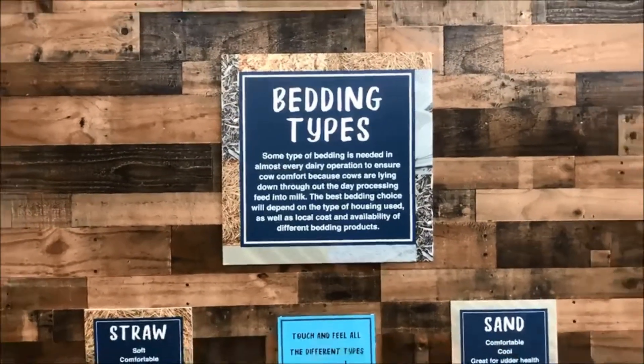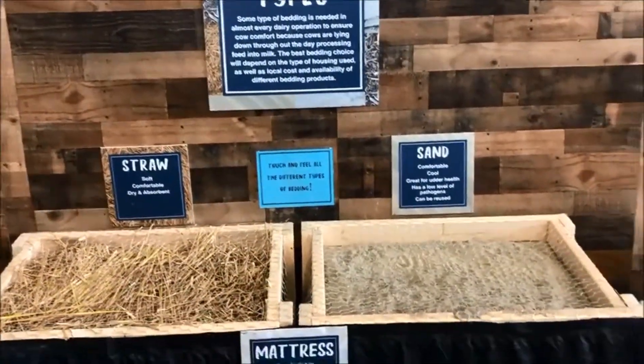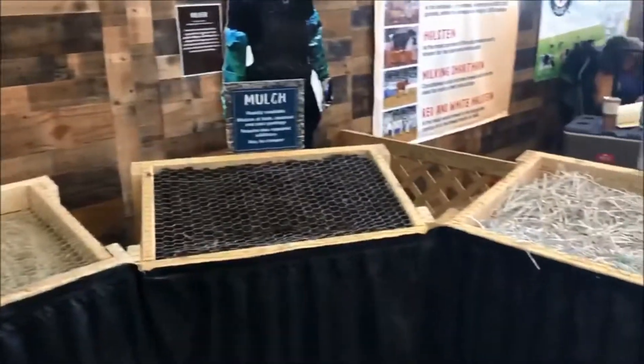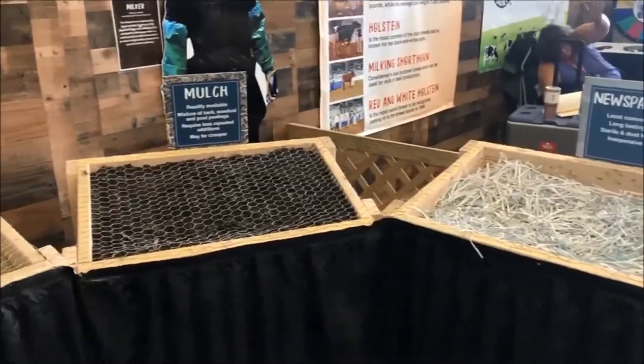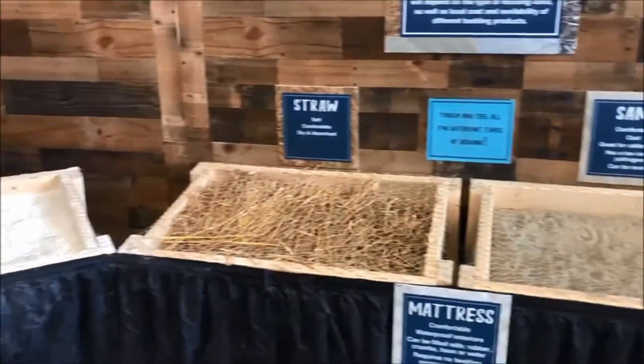Cows have all different types of materials that they can lay on to not only keep them comfortable, produce more milk, but just to have general good health. Some of the different bedding that you may see cattle or even other livestock bedded on would be newspaper, mulch, sand, straw. We use lime to keep our bedding packs dry and sawdust.